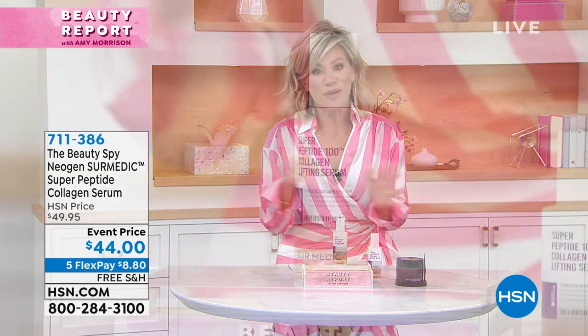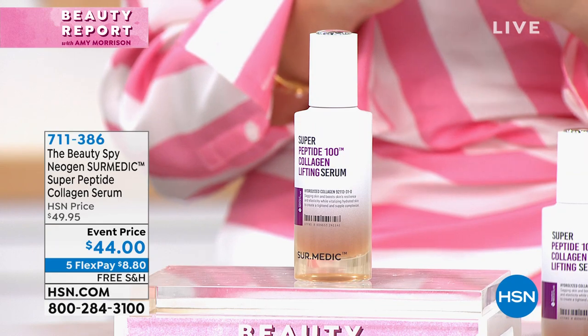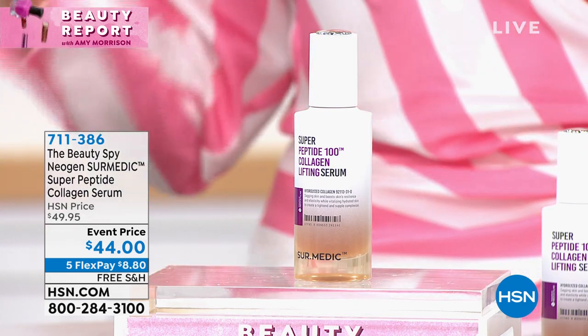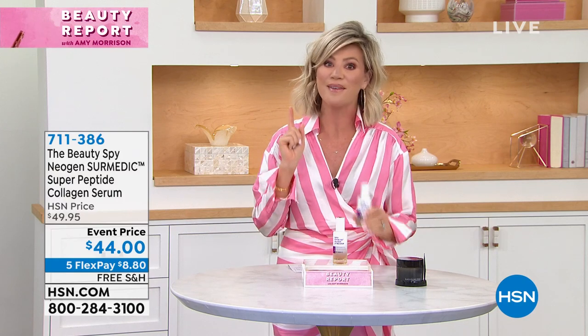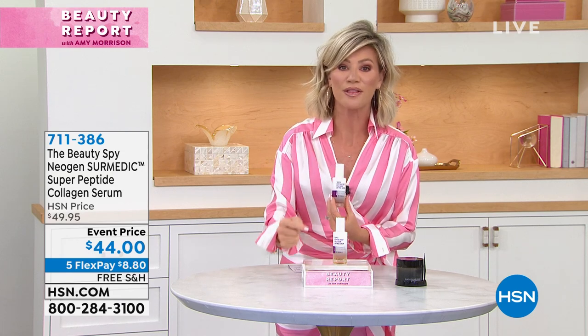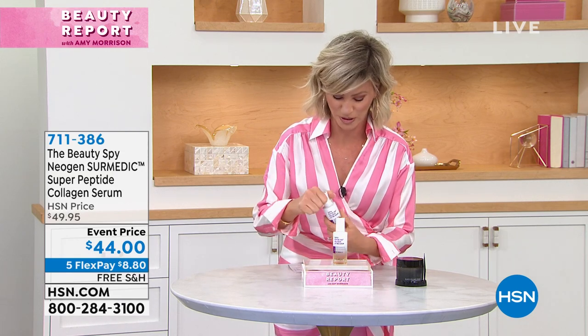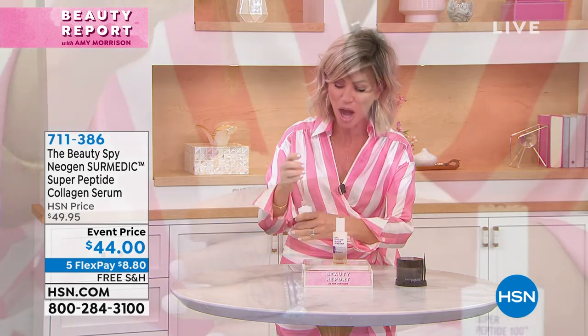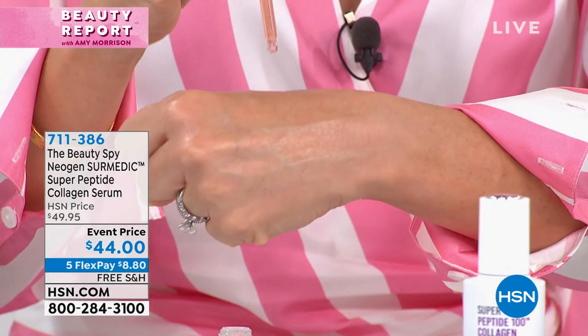Now we get to talk about my pick — this is so good. If you follow me on Instagram, Amy Morrison HSN, every Wednesday at 4:30 I share great tips and tricks live. This is a product I have been teasing for a very long time, and I'm sorry — it is finally here. This is from our beauty spy. You're looking at the world's first super peptide concentrated collagen serum.